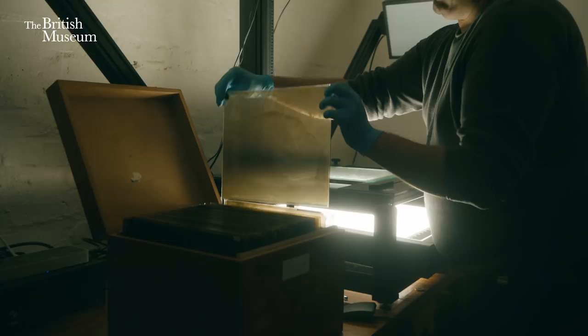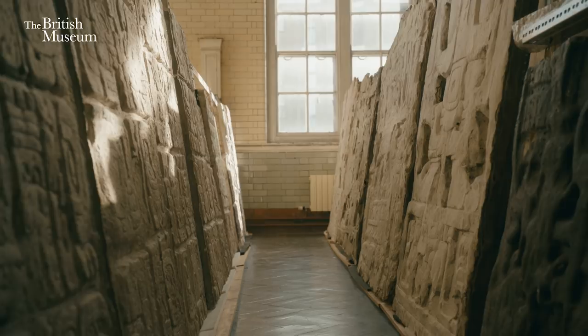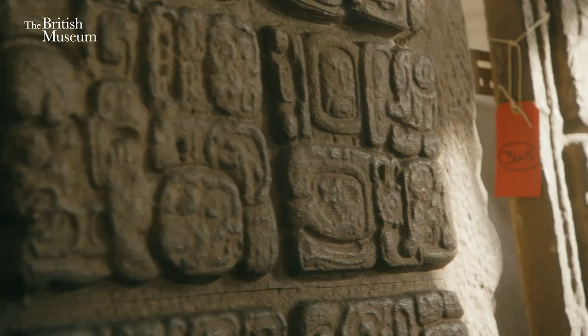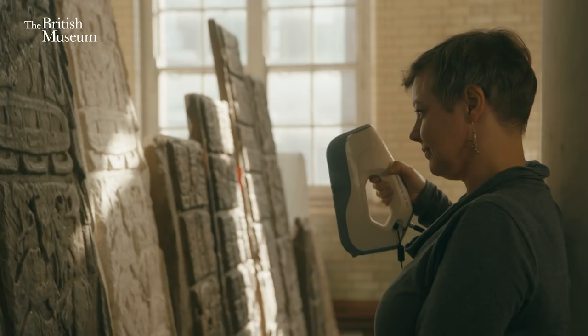For 130 years, these glass plate photographs and fragile casts have remained in the stores, relatively unseen. Because Maudsley was a pioneer in using the technology of his time to capture image, we made a pitch to Google, who are currently the pioneers of new digital technology. And so using their equipment, we have digitised both the objects in the British Museum and also the landscapes in Guatemala, and created a whole series of experiences where people can go on journeys to the ancient Maya sites.